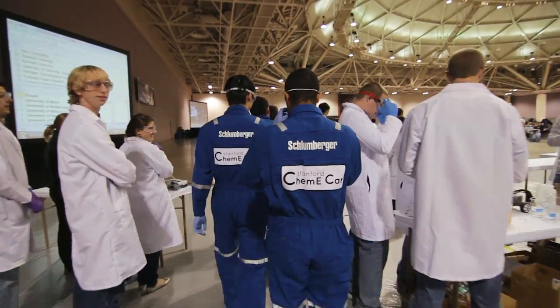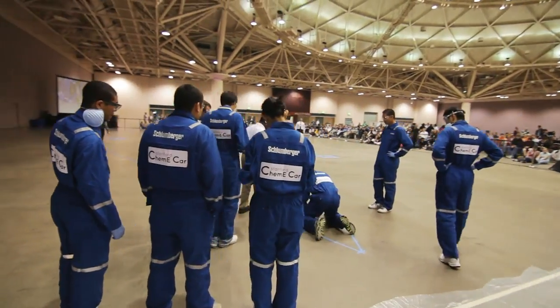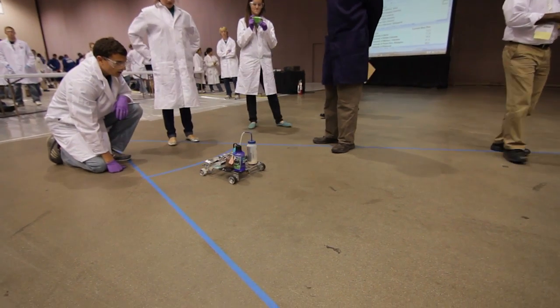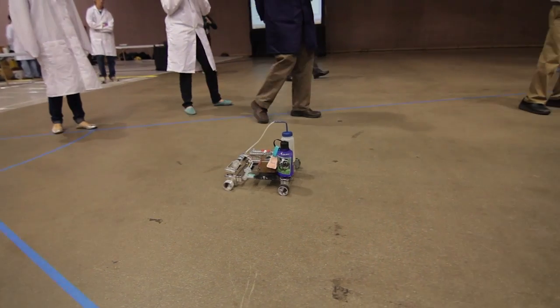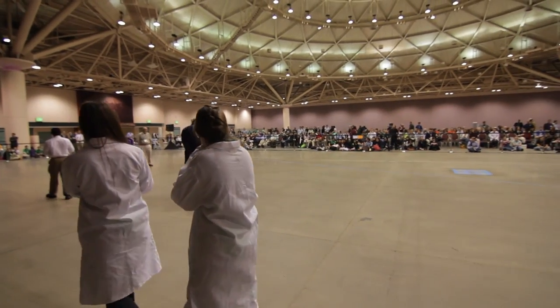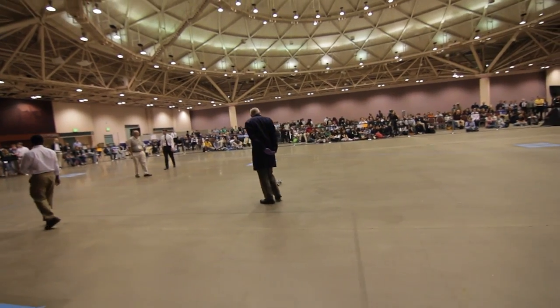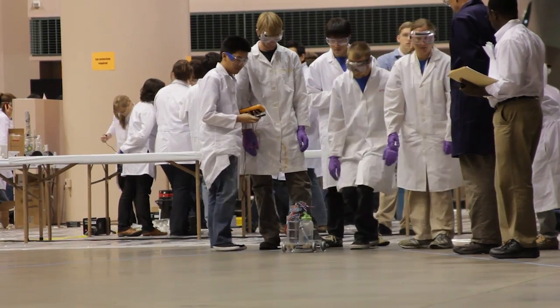Stanford University with their Schlumberger students. What chemical engineering really is, is what is used to make chemical reactions in a practical setting. They are taking basic chemistry and applying it. Engineering is the application of chemistry to make a product. In this case, they're making a product which is a vehicle that moves on strictly chemical reaction. So chemical engineering is the basis for this whole competition.